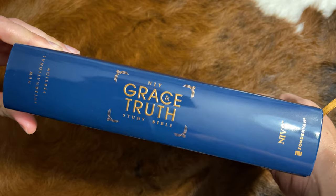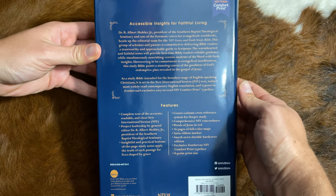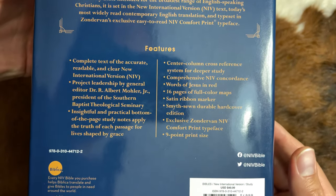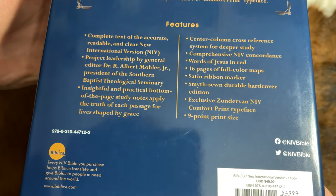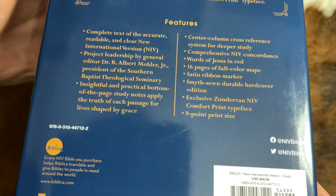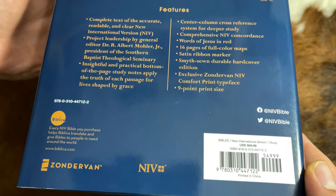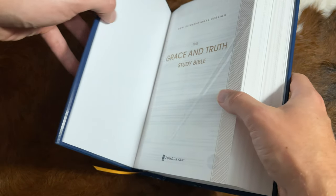This is the cover and the spine. It has a very glossy, high-gloss dust jacket. If you're on your app, make sure you click the three dots in the top right-hand corner, or on the desktop, the cog in the bottom right for high-quality settings. Features include 16 pages of full-color maps, 9-point font, 8-point font for the Bible commentary. Retail price is $49, but I've seen it online as low as $30. This is the hardcover edition.